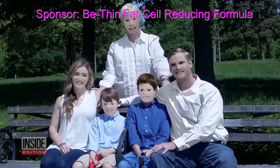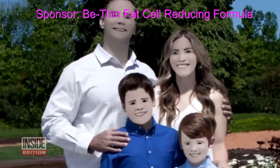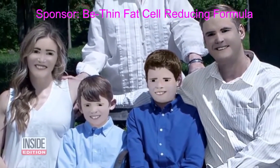We just laughed until we cried. Dave and Pam Zaring from St. Louis hired a professional photographer to shoot these family photos. Granny also joined in. But imagine their shock when the shots were mailed to them — they look like they're made of Legos.